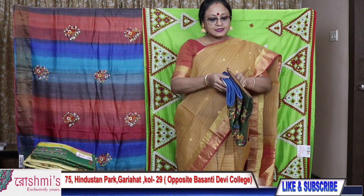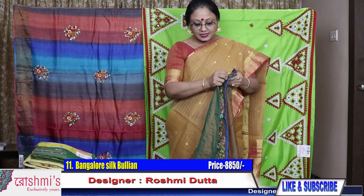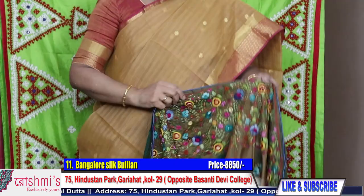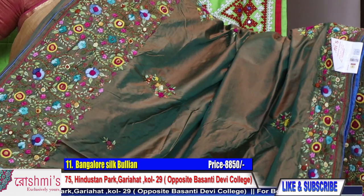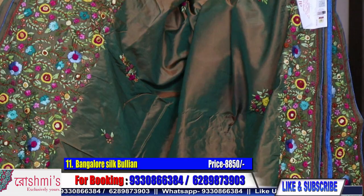Saree number eleven: another silk, Bangalore silk with bullion stitch. It's dual tone — see the colour combination. This saree has a wider upper border and a lower border. The colour combination is green with a rustish tone. The price is ₹8500. This is also bullion stitch — all are handcrafted, hand-stitched handmade. The material is Bangalore silk. Here is the blouse piece.